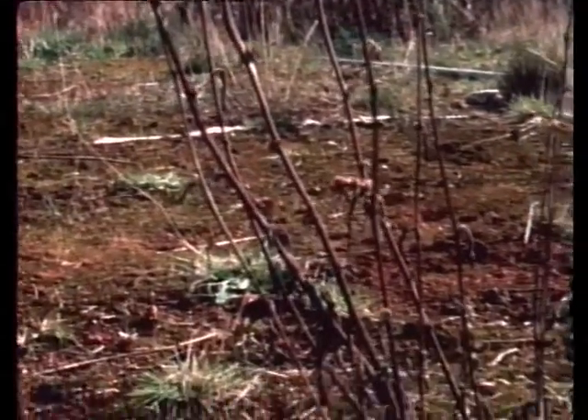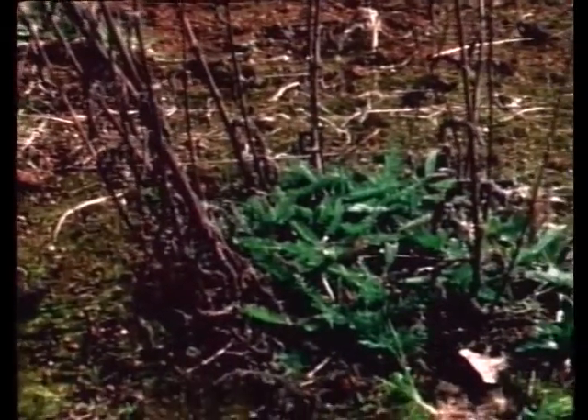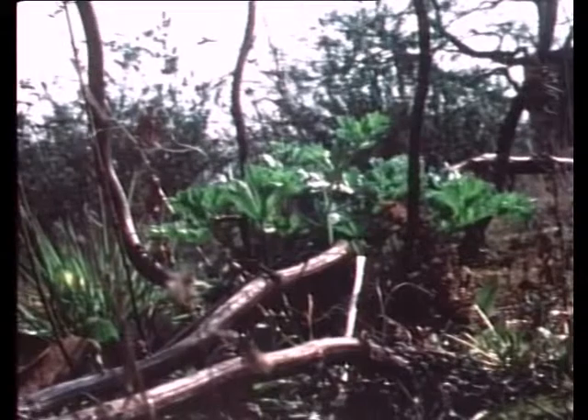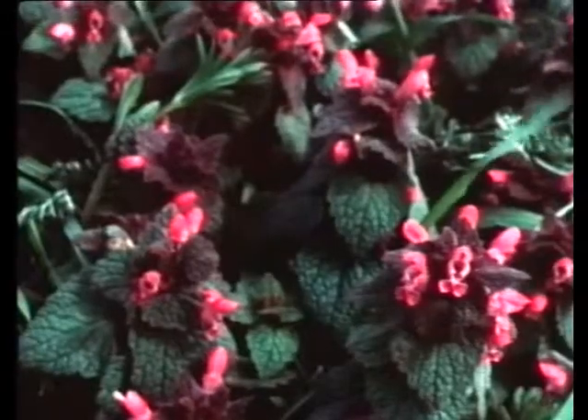At first only the shallow roots of annual plants can penetrate the tiny cracks in the hard clay. But as they die and decay, the humus fertilises the top soil as it begins to break up. Larger, more woody plants now find space to set their roots and sufficient nutrients to grow.